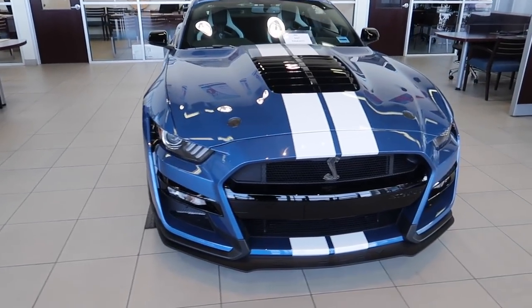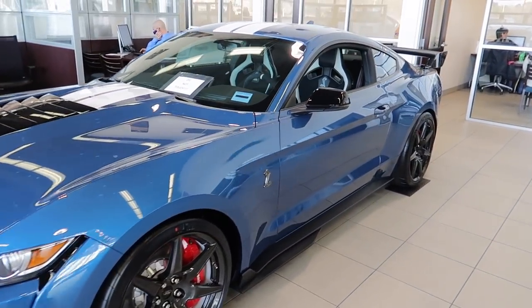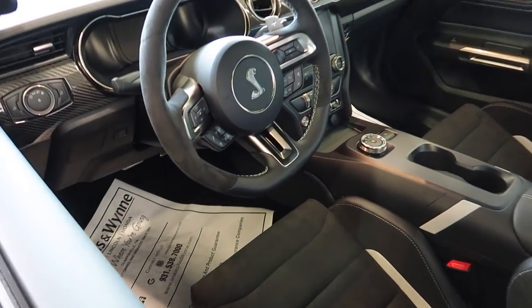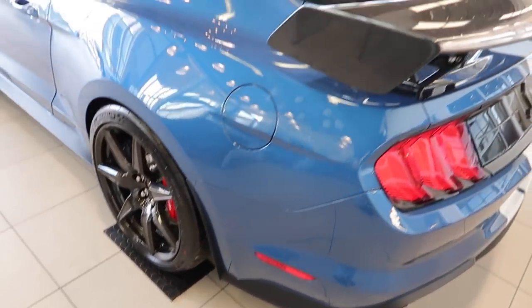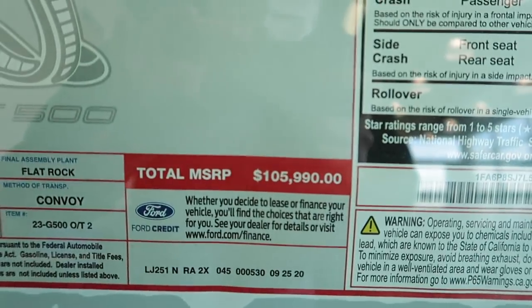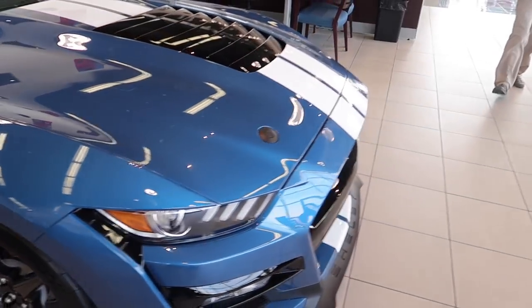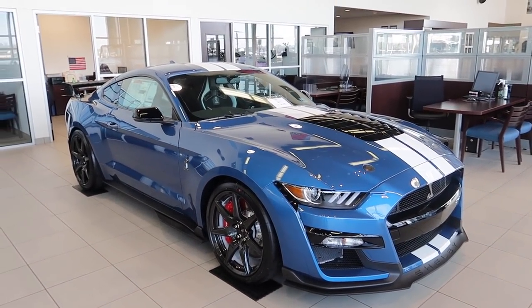2020 Track Pack GT500 — look at this! Carbon wheels, spoiler — yeah man, looks good! This is the Ford Performance Blue, 100 and 105, 106 rounding up. We're going from one key box to the other. We'll just buy one of these!